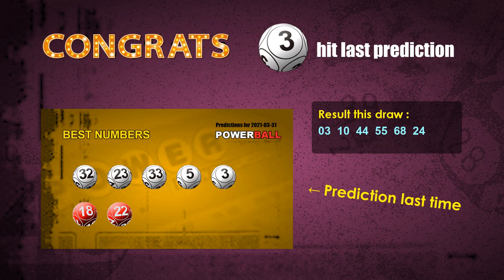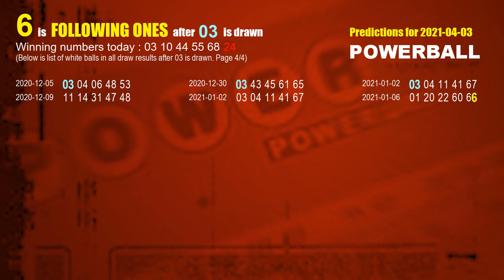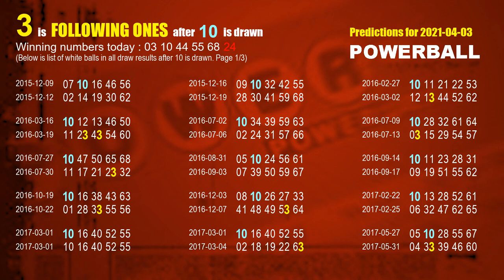Now I'll tell you how to find out winning numbers for next draw step by step. First, let's find out the following ones through today's result. Following numbers refer to those numbers picked on the next draw after this one, and following ones are the units digits of those following numbers. The first white ball is 03. We list all draw results which come after a draw with 03 as a white ball winning number. The most frequently following units digit is 6 when 03 is the winning number in the last draw. We already highlight the units digit 6 in yellow for you. The second white ball is 10. The most frequently following units digit is 3 when 10 is the winning number in the last draw.